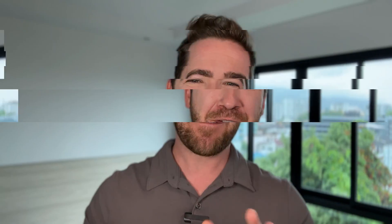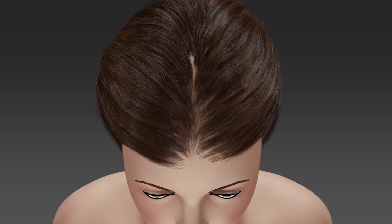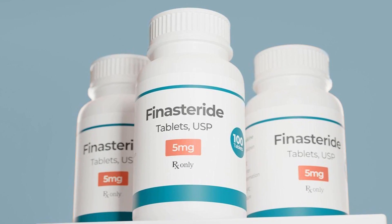We also want to get down to the root cause of hair loss and fight it there, so your hair can get better with each passing year. First up, we do want to block DHT. If you're familiar with male pattern baldness, you'll know that DHT and inflammation in the scalp leads to fibrosis, which in turn causes hair follicle miniaturization. So reducing DHT is a vital part of the equation, and the easiest way to do this is with oral finasteride.